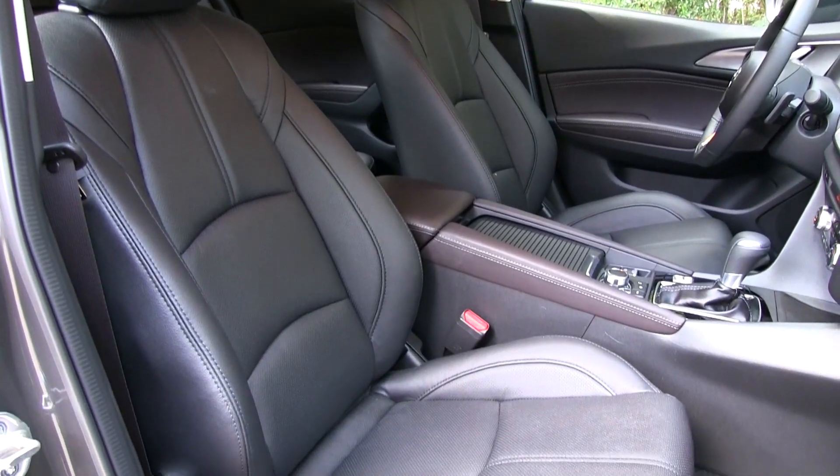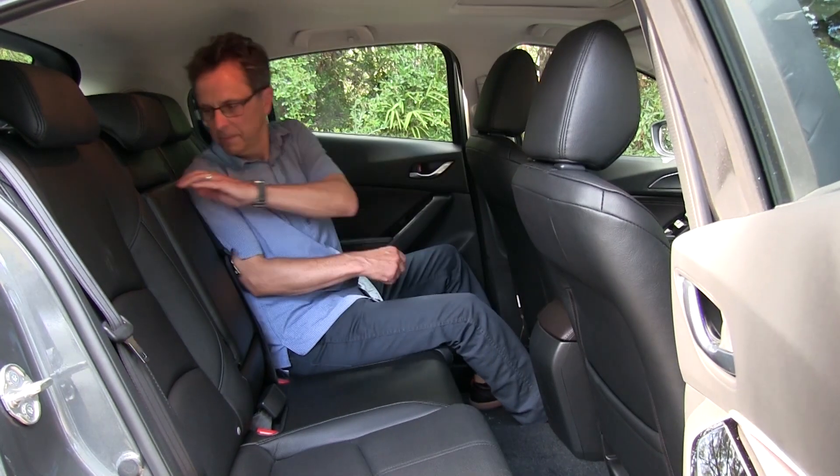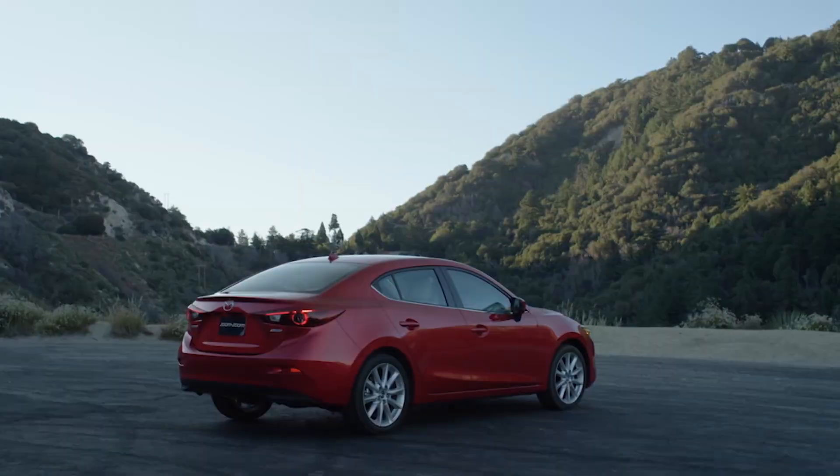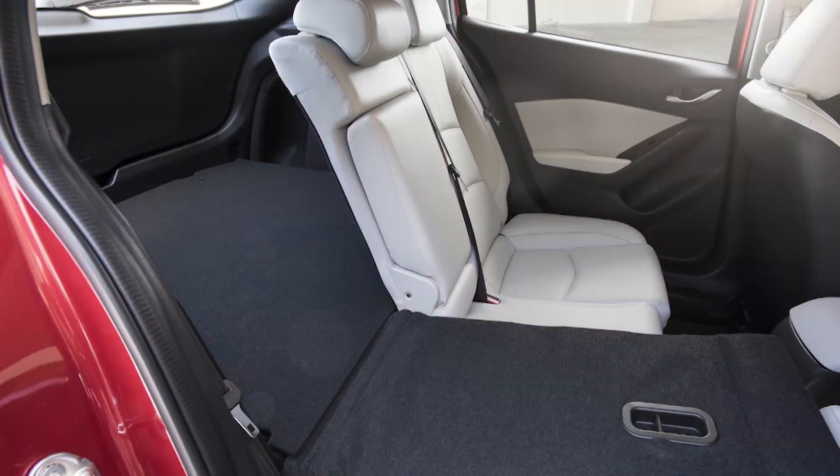Interior space is a little above average for the class, though taller folks might wish the rear cushion provided more thigh support. The sedan's trunk is smaller than that of most rivals, and hatchback cargo room is about average.